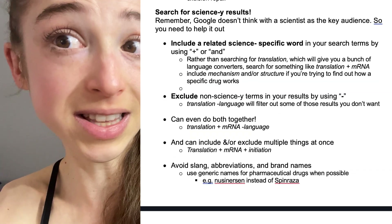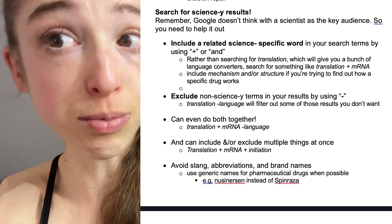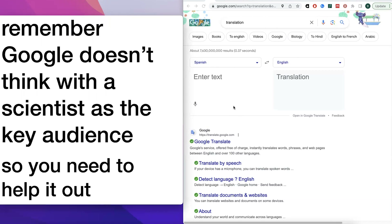Here are some tips for Googling most effectively — weeding out things like when you search for 'translation' and it tries to give you German to English, when what you're actually looking for is mRNA to protein. When setting up a search, you want to be as specific as possible, because Google isn't going to think with a scientist as the key audience; it's going to think about the general public. So you need to help it out and play the role of the scientist, setting up your searches strategically and critically evaluating all the results.